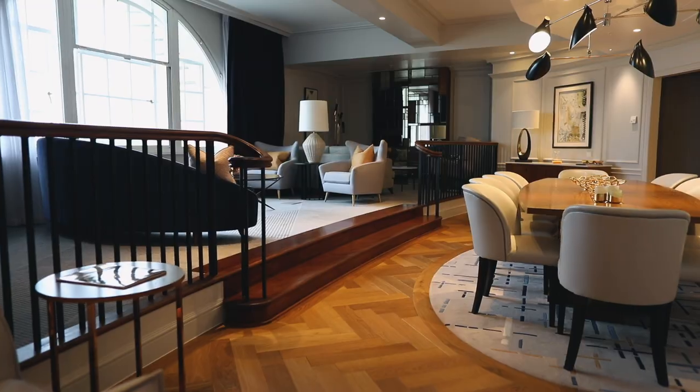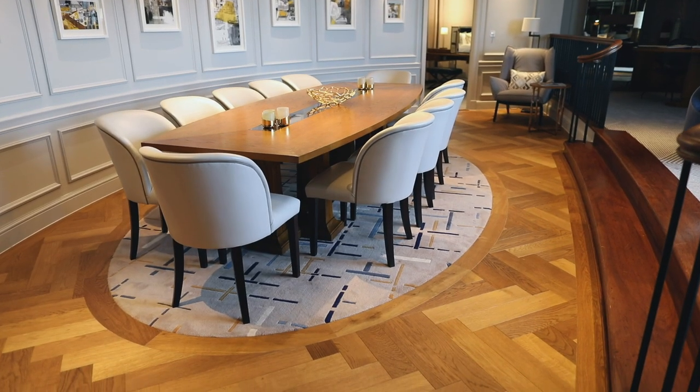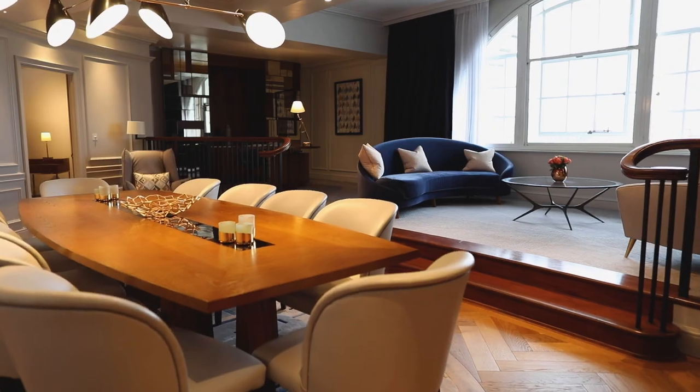My favourite carpet is the design in the Westminster Suite. It draws on the art deco-inspired nature of the building and it has impact, but it doesn't take away from the view or the other beautiful elements within the room.